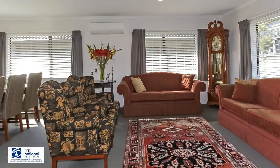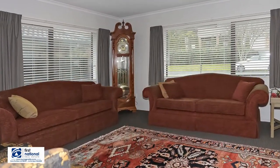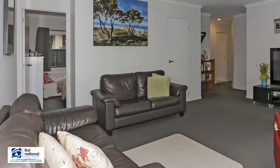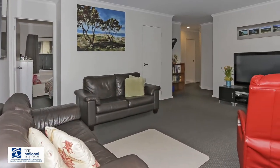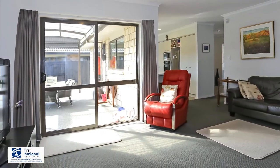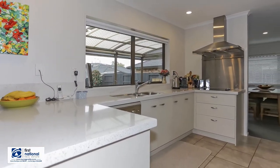This gorgeous property boasts a formal living room plus a separate family room. The modern kitchen, complete with stone benchtops, has plenty of storage for all your family needs.